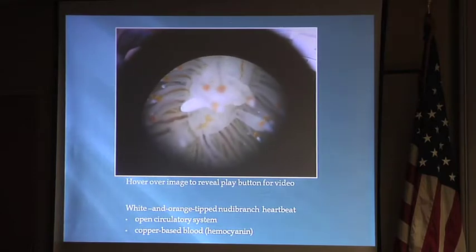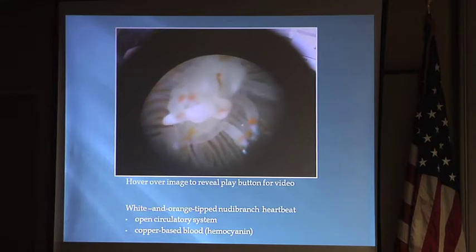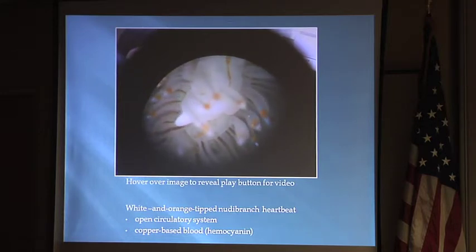So this is a nudibranch, and you can see its heart beating. They do have hearts, but they don't have a closed circulatory system like we do — they have an open circulatory system. The heart pushes blood around the entire body cavity; it doesn't stay in veins and arteries. Their blood is copper-based, unlike ours which is iron-based, making it slightly bluish, as with most invertebrates. I had no idea nudibranchs had hearts — it was pretty amazing to see one beating.